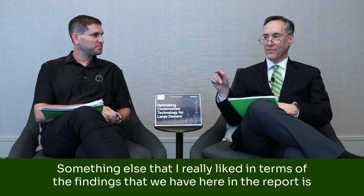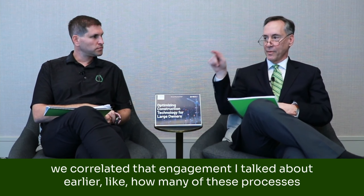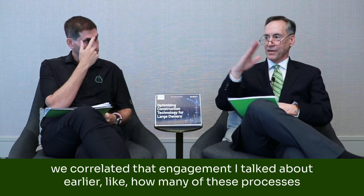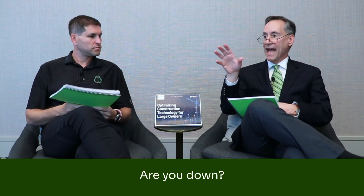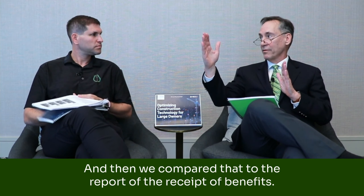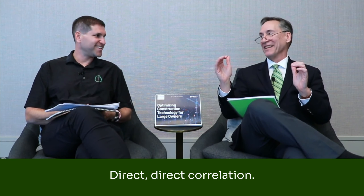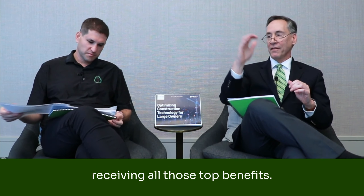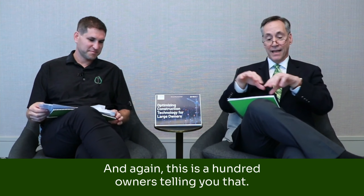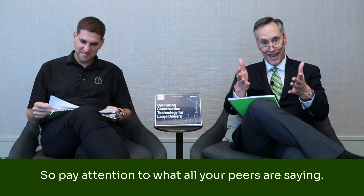Something else I really liked in the findings in the report is we correlated the engagement — like how many of these processes are you now digitizing in your company? Are you up there at the high end with seven or eight of them? Are you in the middle? And then we compared that to the reported receipt of benefits. Direct correlation. The more of those processes you're digitizing, the more you're reporting receiving all those top benefits. And this is a hundred owners telling you that. So pay attention to what all your peers are saying.